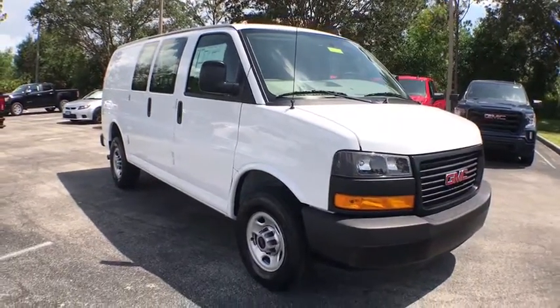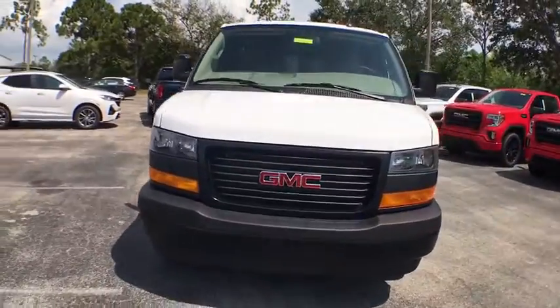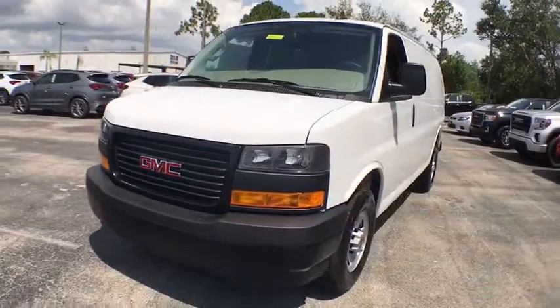Come test drive the 2020 GMC Savannah Cargo. The GMC Savannah — all the cargo you can carry, a price you can afford.